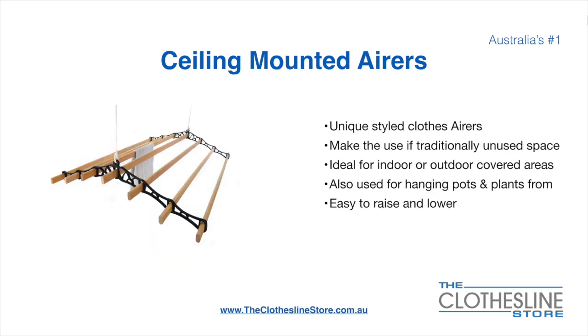Ceiling mounted airers are a unique product. They make use of traditionally unused space and are ideal for indoor and outdoor covered areas. They can also be used for hanging pots or plants. They're very easy to use because you raise and lower them via a pulley system.